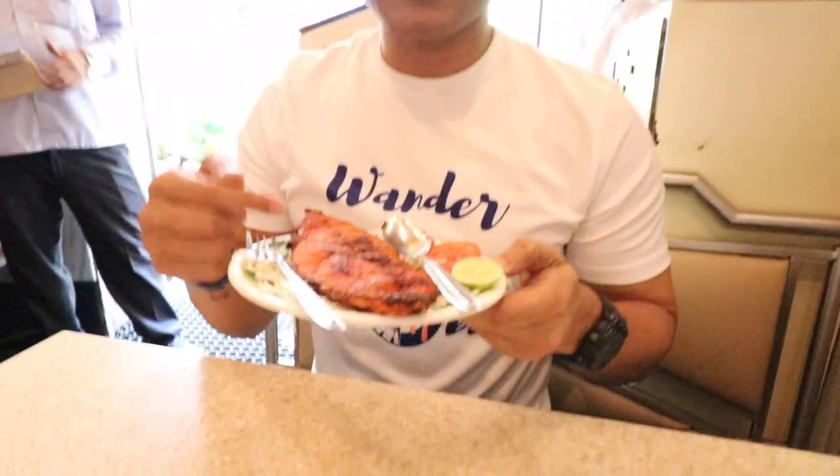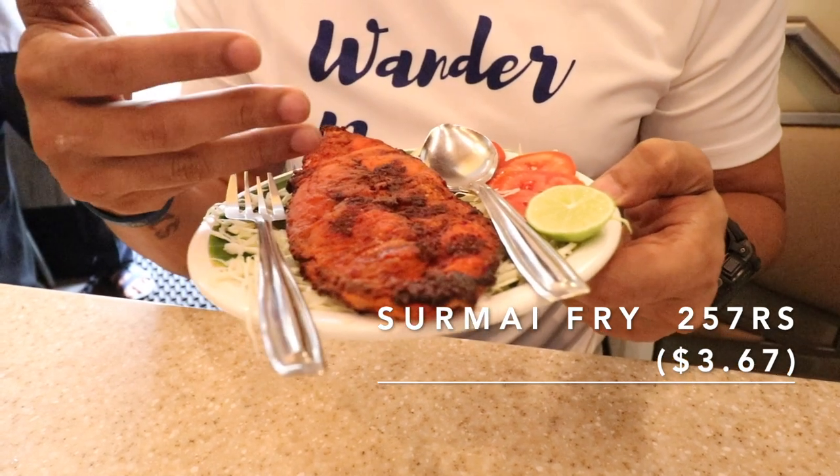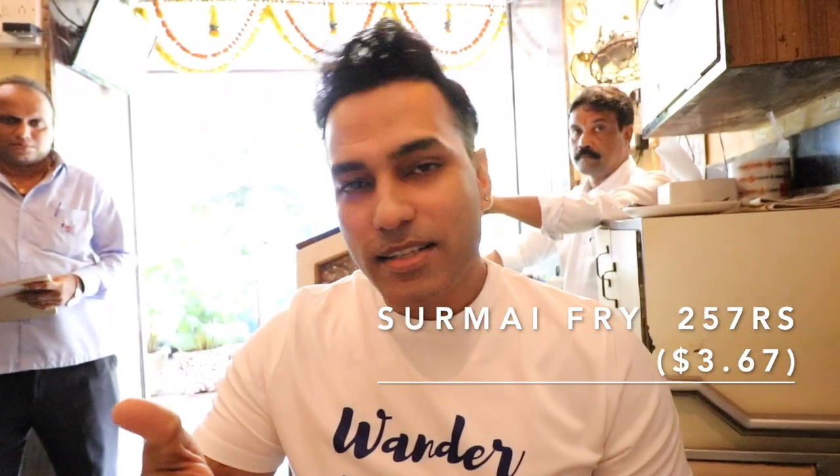The dish we always wanted to have here is the surmai fry. If you look at the dish, it's one of the biggest portions — the surmai fish, your kingfish — and the fish is actually battered very well. Crispy from outside, soft inside — you actually get the taste of fish which is so prominent here. It's not smelly, so you can feel this very fresh fish which has been made by them and it's been done very well.